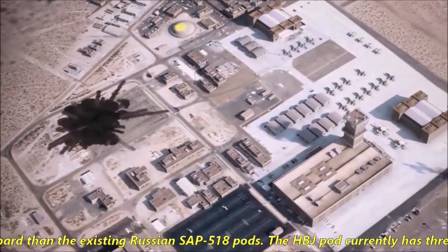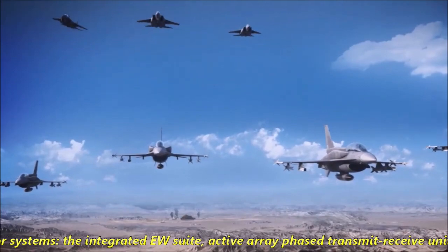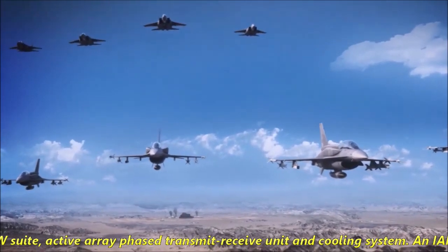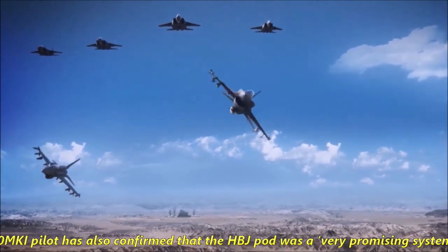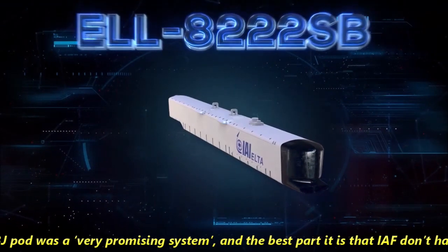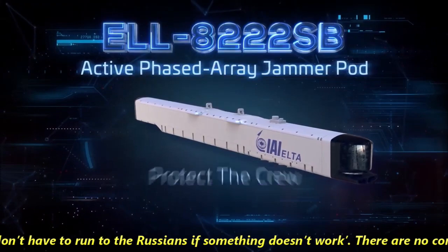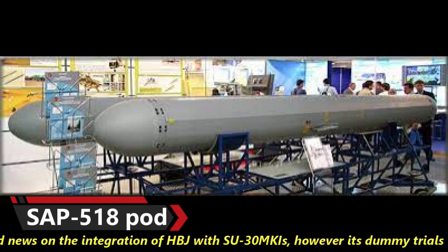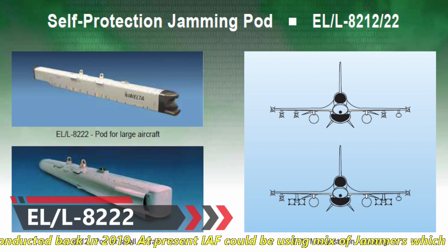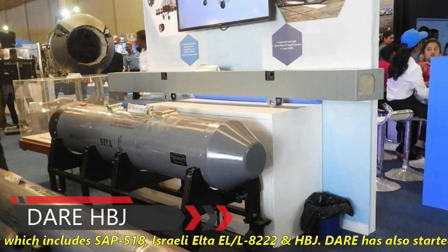The HBJ pod currently has three major systems: the integrated EW suite, an active array phased transmit-receive unit, and a cooling system. An Indian Air Force Su-30 MKI pilot confirmed that the HBJ pods are a very promising system, and the best part is that the Indian Air Force does not have to rely on Russia if something doesn't work. There are no confirmed reports on the full integration of HBJ with Su-30 MKIs; however, dummy trials were conducted back in 2019. At present, the Indian Air Force could be using a mix of jammers including SAP-518, Israeli ELL-8222, or HBJ.